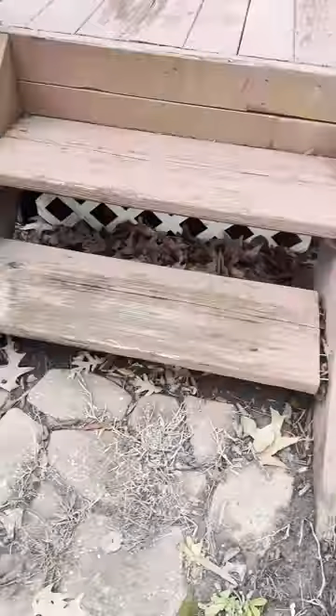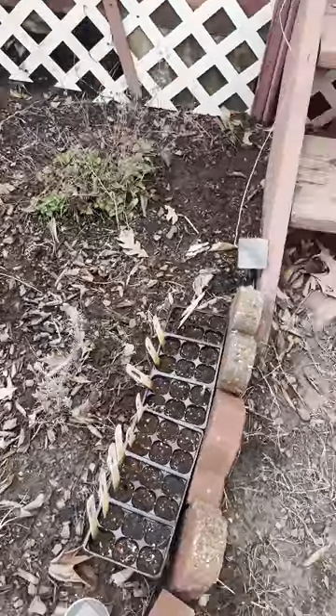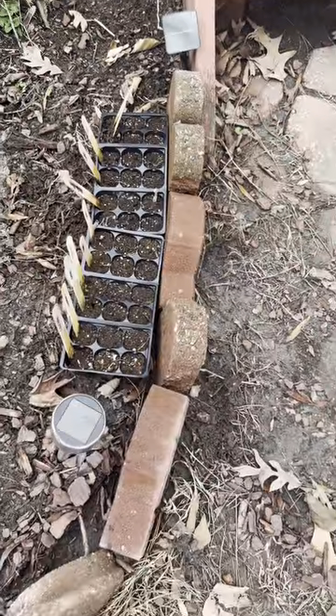That right there is lemon balm. Over here we have more lemon balm. This over here is going to be — I don't even know.